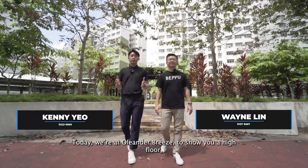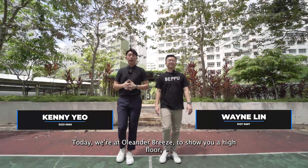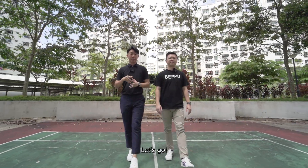Hi guys, I'm Muin and this is Kenny. Today we are at Oleander Breeze to show you a high floor 4-room HDB flat in Eastern Street 51. Let's go!